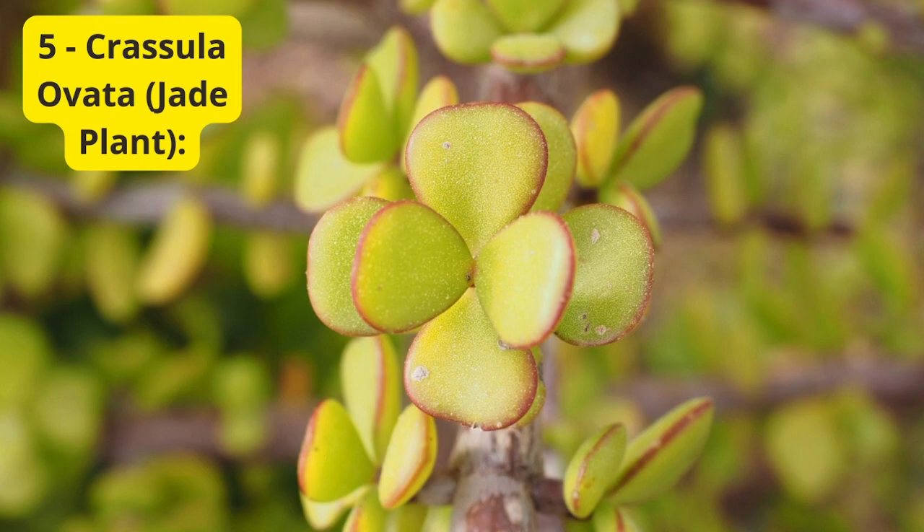5. Crassula ovata — Jade Plant. Last but certainly not least, we have the timeless jade plant, or Crassula ovata. Known for its symbolic significance of prosperity and good luck, this succulent is a popular choice for both indoor and outdoor spaces. Jade plants are easy to care for and can tolerate a bit of neglect, making them a great addition to your balcony garden.